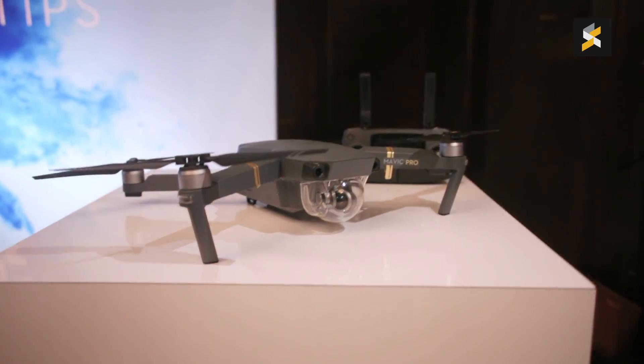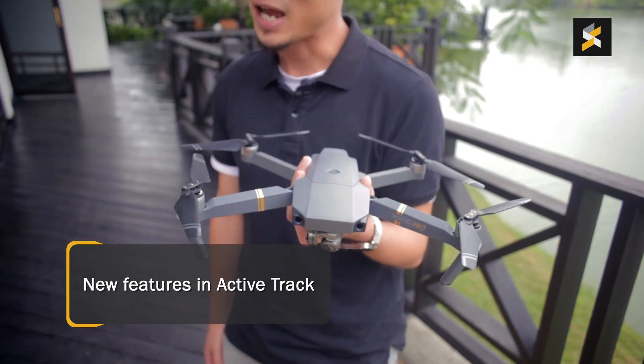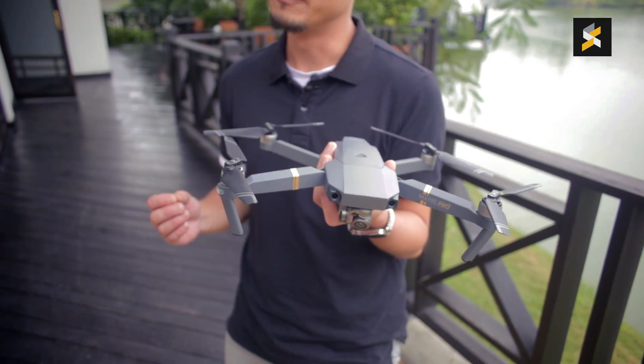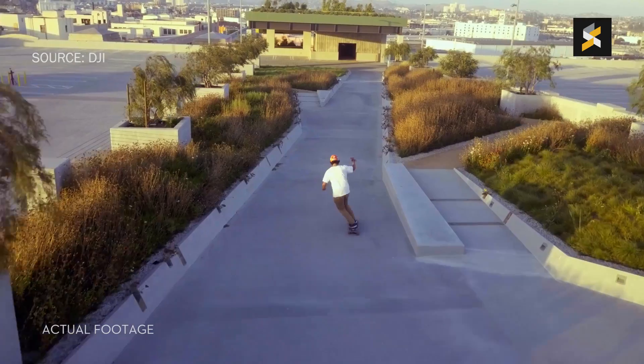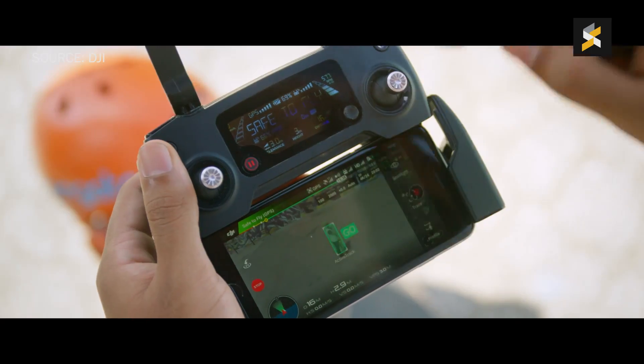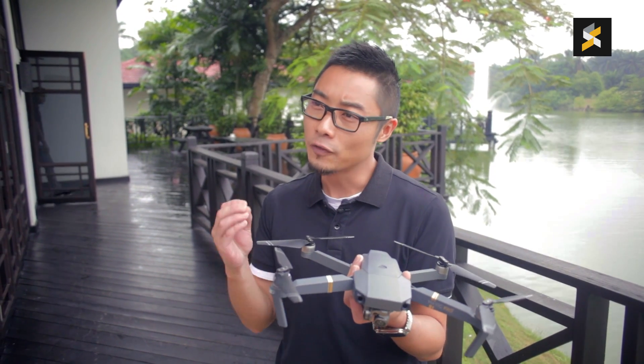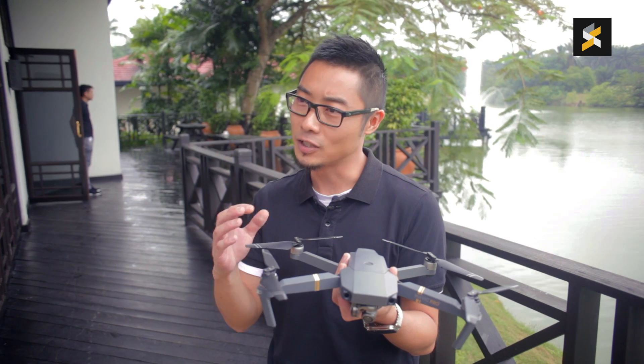A couple of key features that we're seeing in the Mavic Pro for the first time — with the Active Track, we've added additional features within the Active Track, like trace, profile, and also the follow me. These things actually make the drone a lot smarter so that you could focus on the angle and the camera while it's doing the work for you.